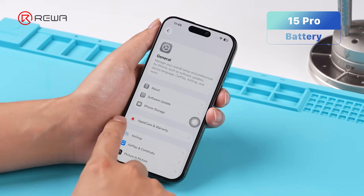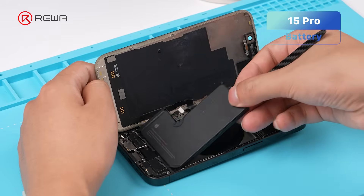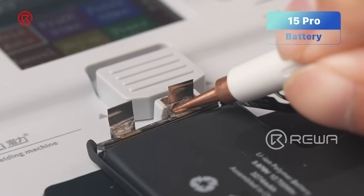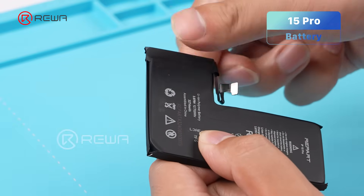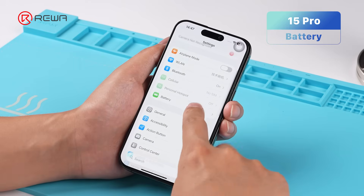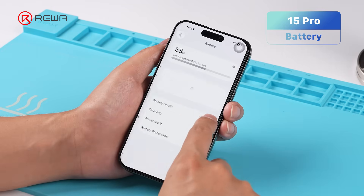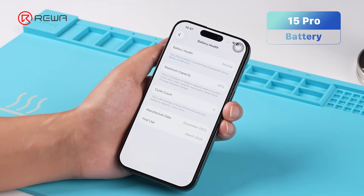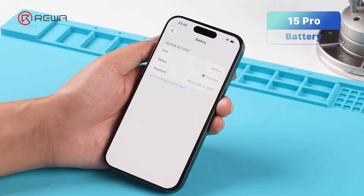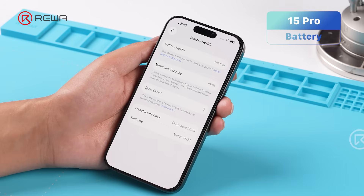Next, let's look at the battery. This iPhone 15 Pro originally has 87% battery health. We replace it with a new battery cell, transfer the original BMS board, and install a reflux battery tag on the flex. No unknown part message appears, but the battery health still shows 87%. A reflux is required to recalibrate the battery health. After the reflux, the battery health reads 100%.